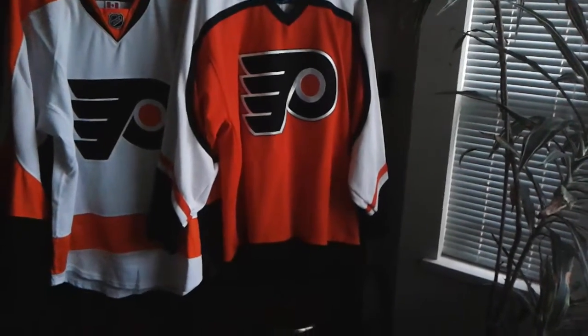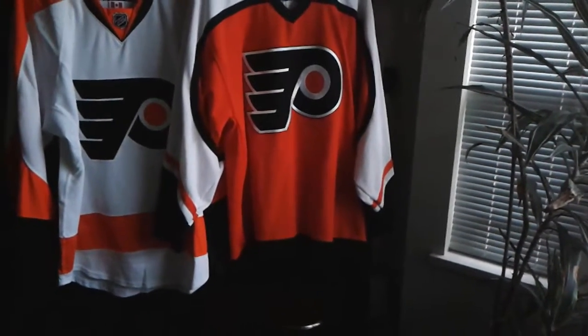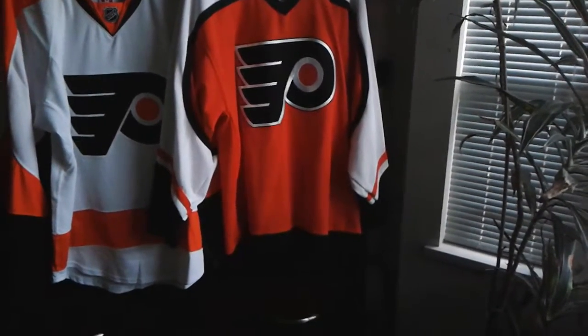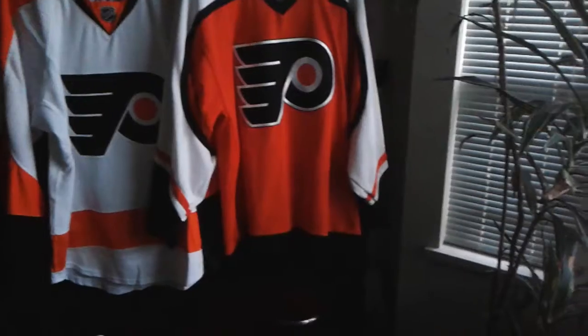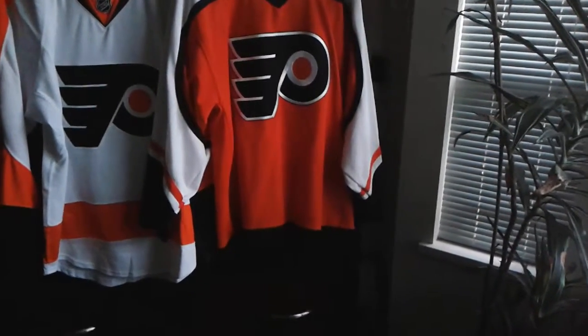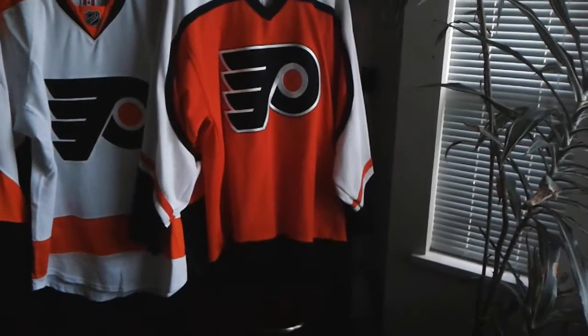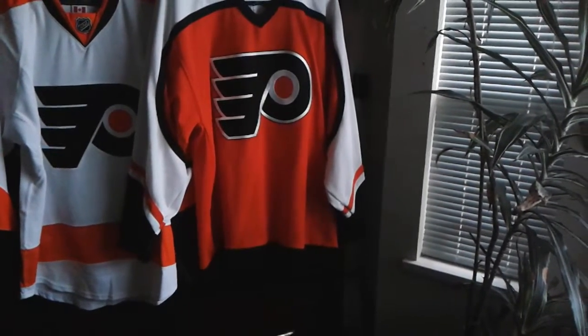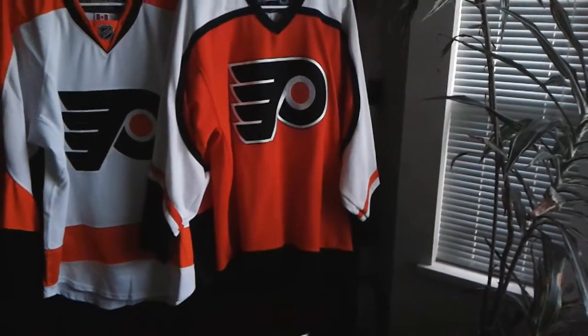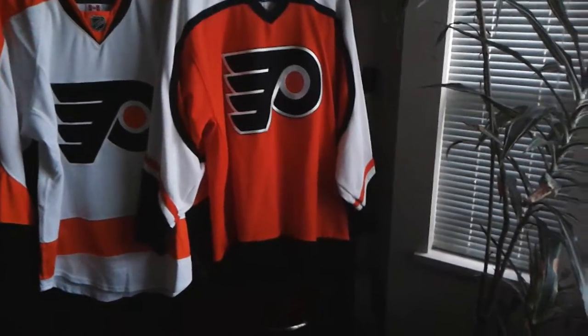Hey guys, while I was working on a new video about Hockey Canada's brand spanking new uniforms that were just recently unveiled, today the Philadelphia Flyers dropped a bomb and have unveiled their 50th anniversary jersey. So in this video, I'm going to share my thoughts on that new jersey.